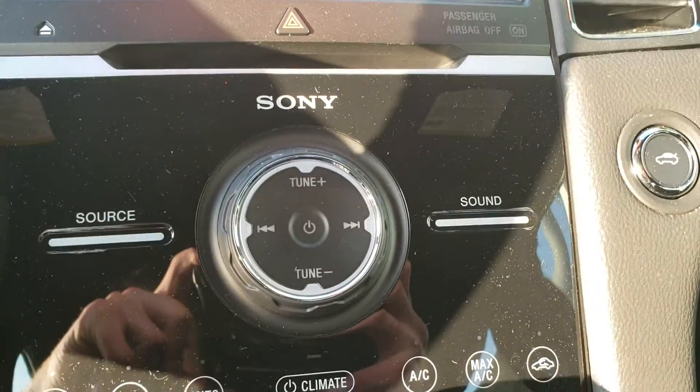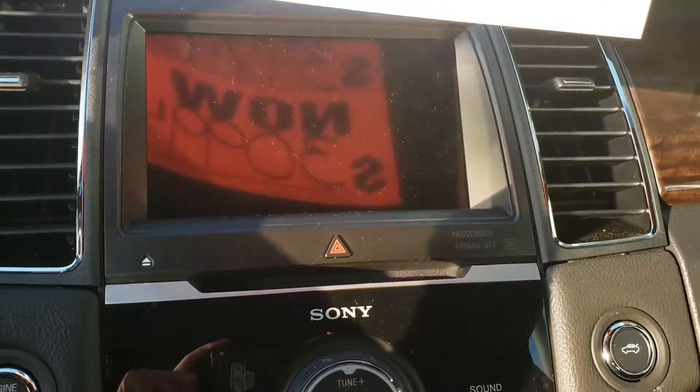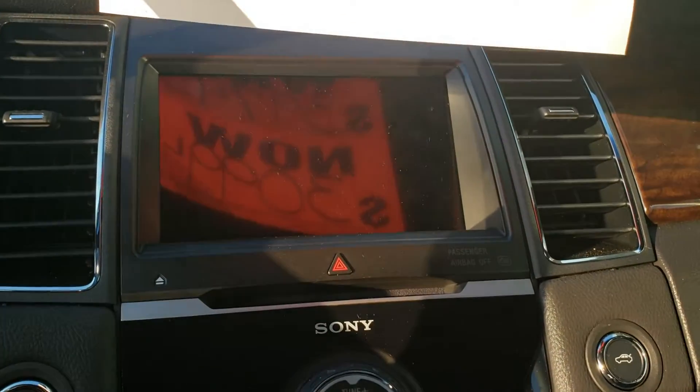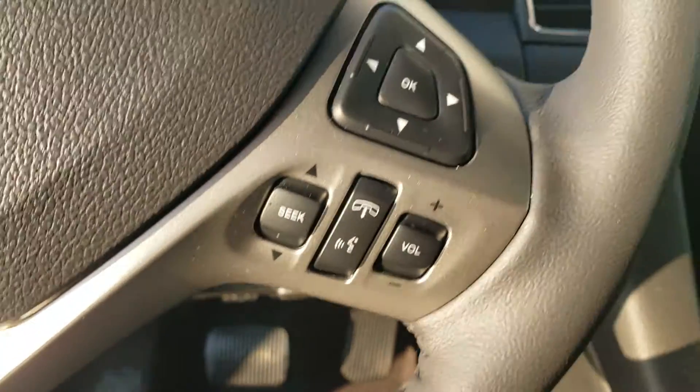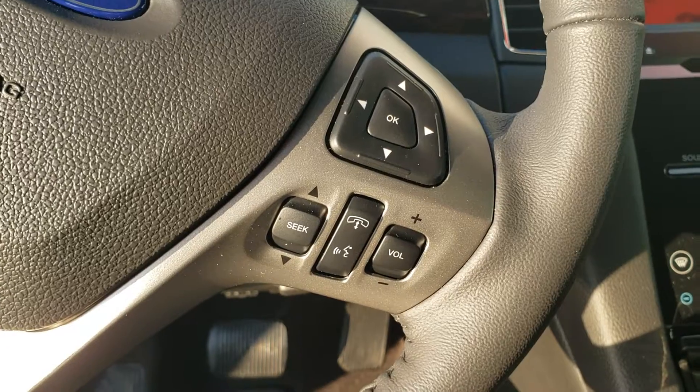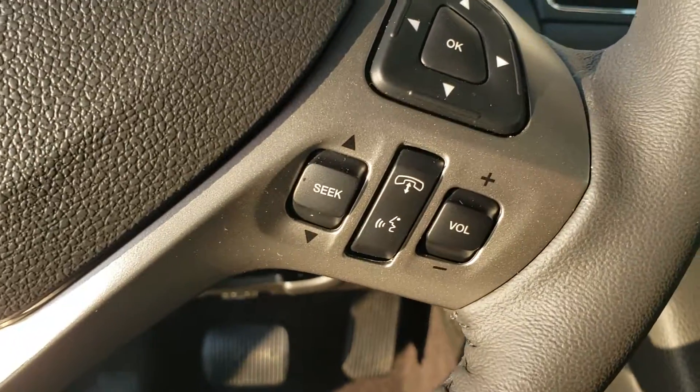This does have the Sony system, as you can see here, as well as the SYNC technology, so you will be able to use Bluetooth with your cell phone and control that through your steering wheel — things like music, making and declining calls, all of that you can control.